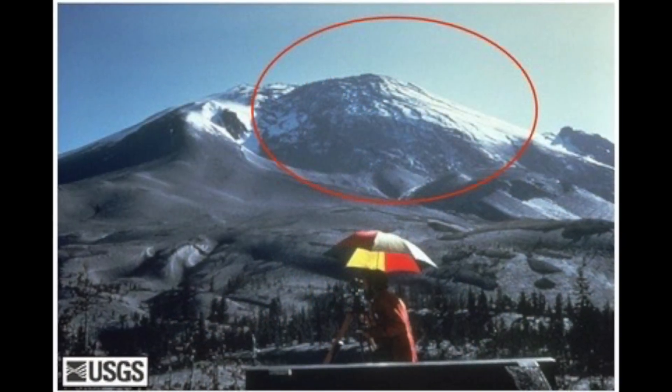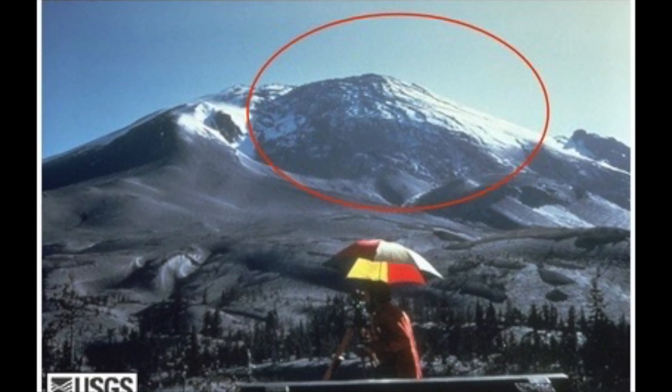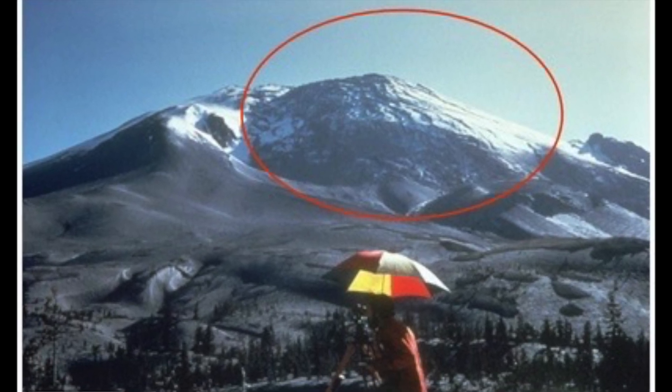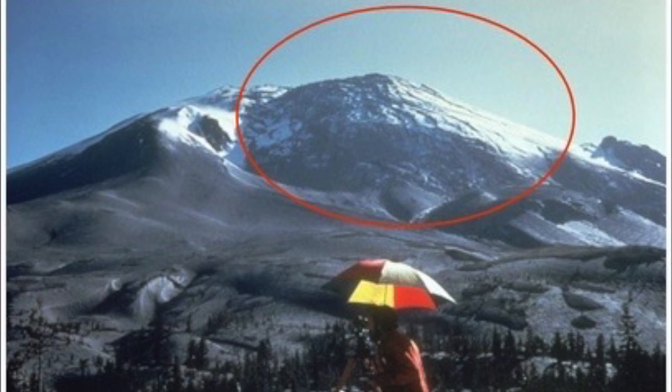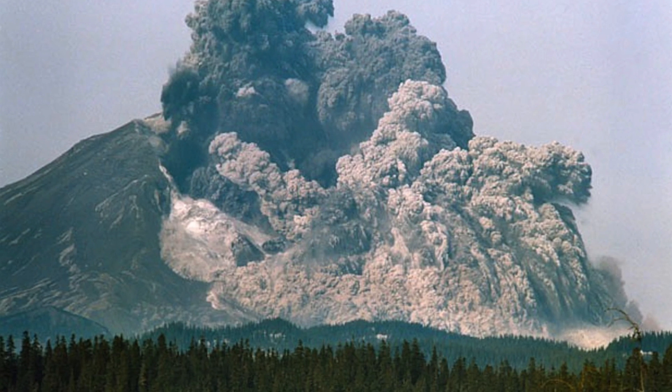This bout of volcanic activity led to the formation of a bulge on the northern flank of the volcano. This means that the volcano had begun to swell from the presence of magma that had risen high inside of it. Immediately following these events, the volcano finally had its huge eruption on May 18, 1980. This began with a 5.1 magnitude earthquake, which caused the swollen northern bulge to break away from the volcano and slide down it in the largest volcanic landslide in history.